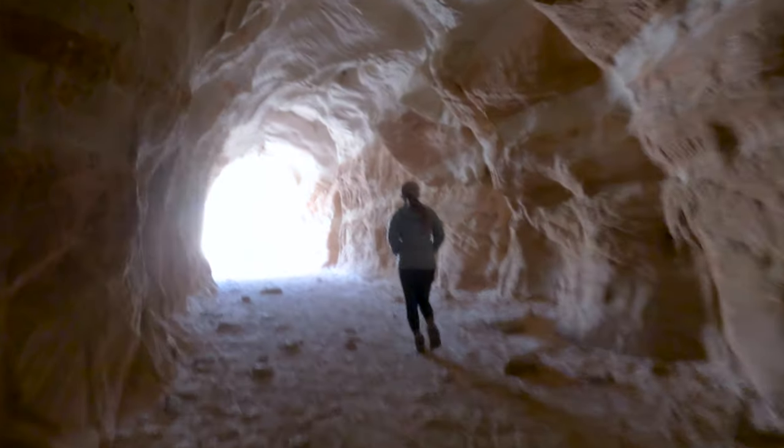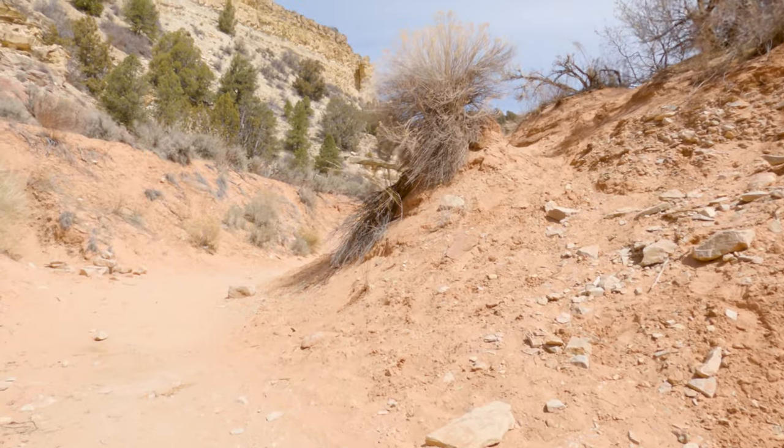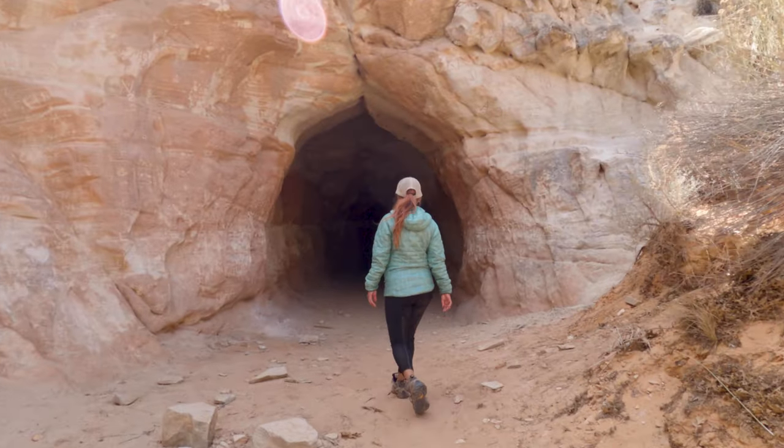Besides being an interesting photo op, this tunnel also doubles as a drainage ditch, so I would not advise visiting on a rainy day. You could get a lot of water coming through there really fast.